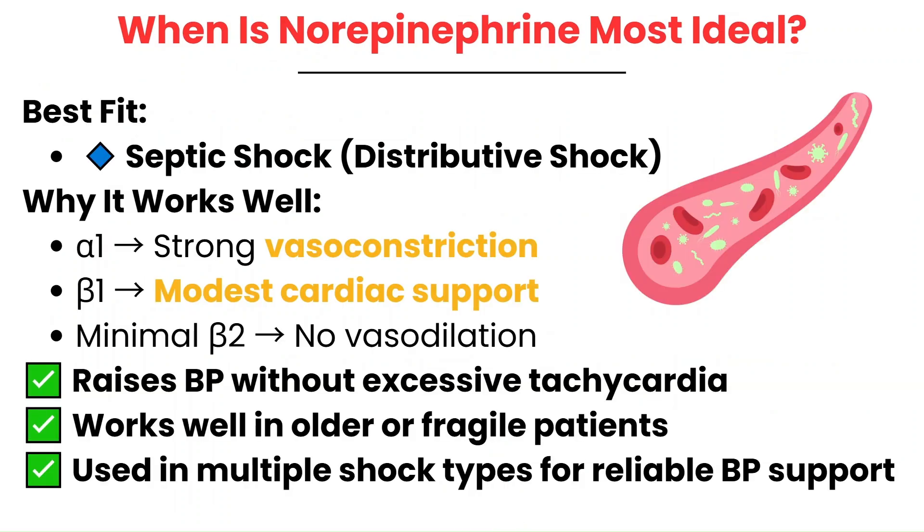Norepinephrine is most ideal for septic shock, a type of distributive shock where the main problem is widespread vasodilation and low systemic vascular resistance. Its strong alpha-1 activity helps constrict blood vessels and raise blood pressure, while its mild beta-1 effects provide cardiac support without significantly raising the heart rate. Because it has minimal beta-2 activity, it avoids unwanted vasodilation, making norepinephrine especially useful in septic patients who remain hypotensive even after fluid resuscitation. It's also a safer choice for older or fragile patients who can't tolerate excessive tachycardia.